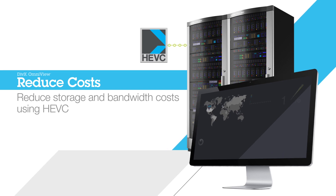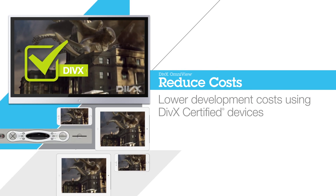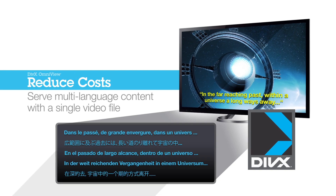Decrease your overall costs with reduced storage and bandwidth costs. Lower development costs, thanks to DivX certified devices. Distribute multi-language content using a single video file for all languages.